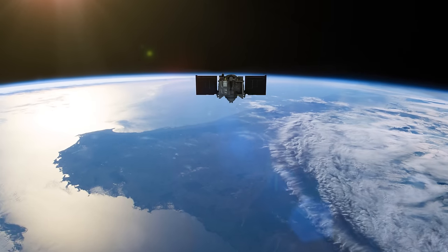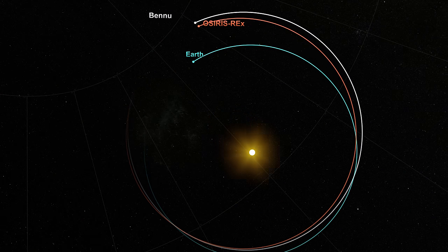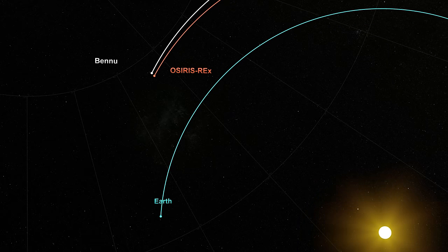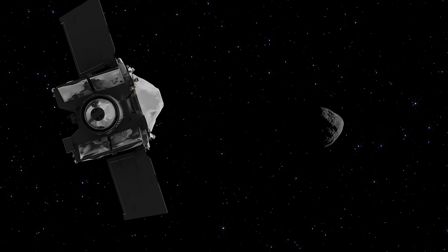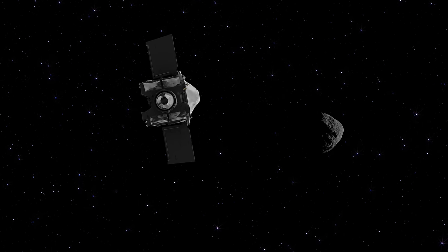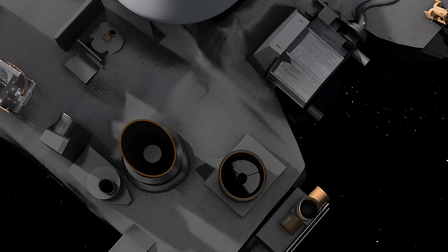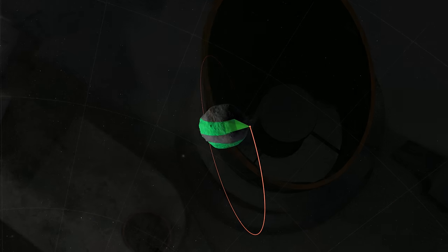OSIRIS-REx will spend nearly two years traveling from Earth before approaching Bennu in 2018. Polycam will be the first instrument to spot the asteroid as a faint speck of light up to 2 million kilometers away. As OSIRIS-REx approaches Bennu, it will switch from navigating by using radar ranging from the Earth to using OCAMS to refine the asteroid's position and to ensure a smooth transition to proximity operations.